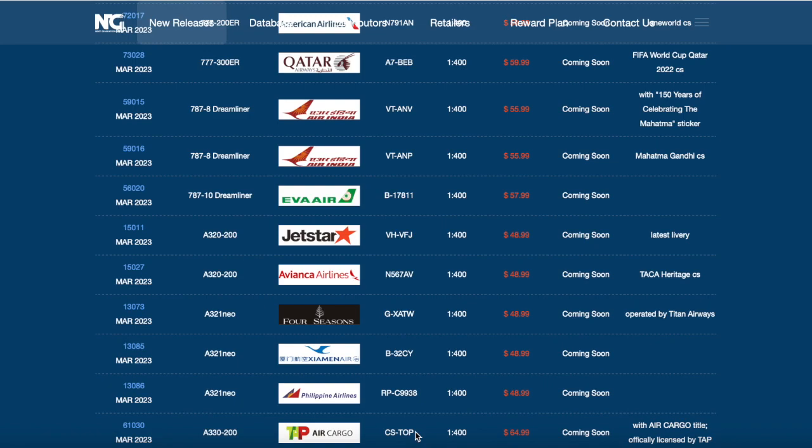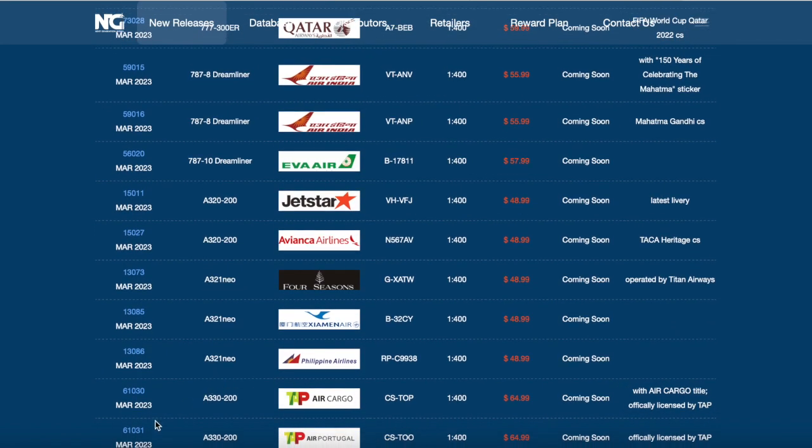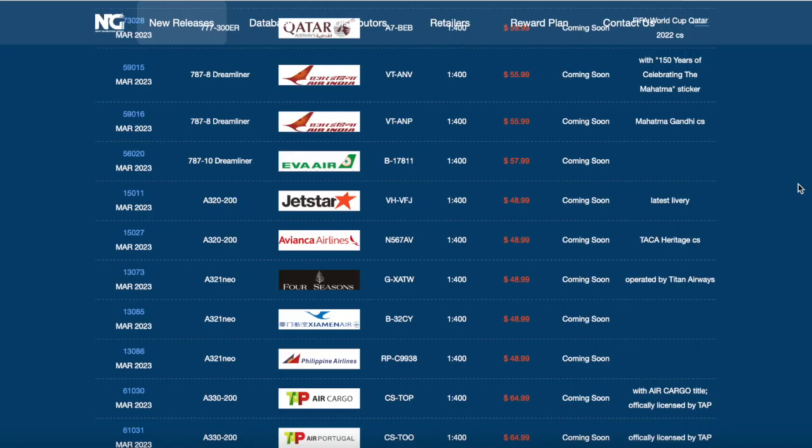Scrolling down to the next model, we have a TAP Air Portugal A330-200, also officially licensed by TAP Air Portugal. There it is, looking very nice. The registration of this aircraft is Charlie Tango Oscar Oscar.